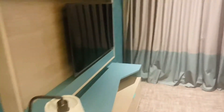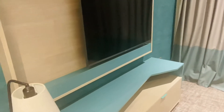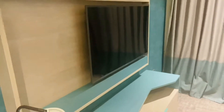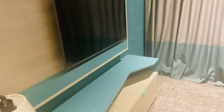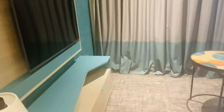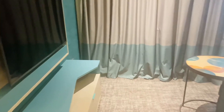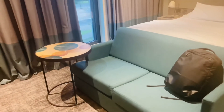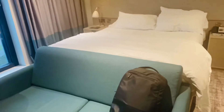Then you have a big-size TV panel loaded with local channels. It is actually a smart TV too — you can access YouTube and other apps. It comes with a soft bed.